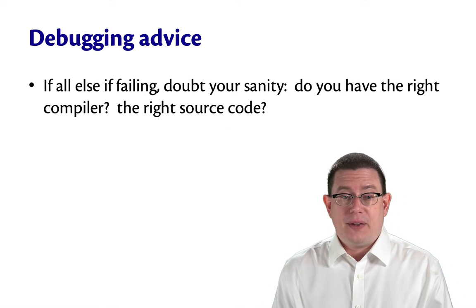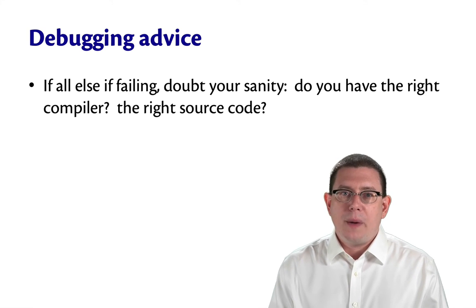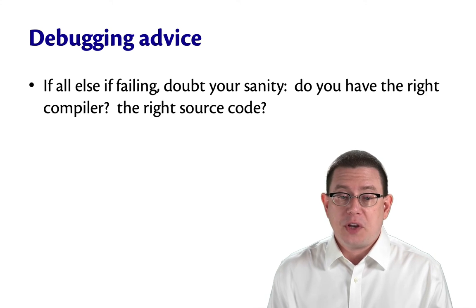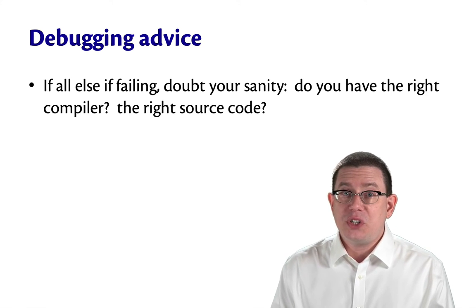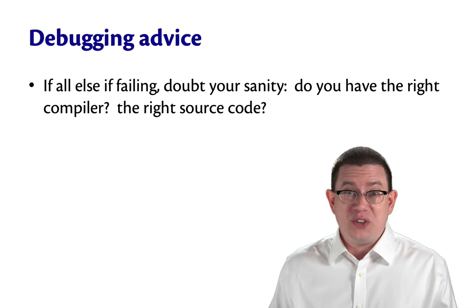If all else is failing, question your own sanity about what might be going on. Do you really have the right version of the compiler? Are you really working with the right version of the source code? Or is there maybe another parallel directory that you're working in and didn't realize it?